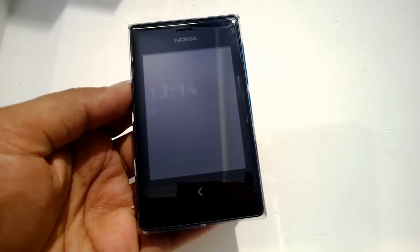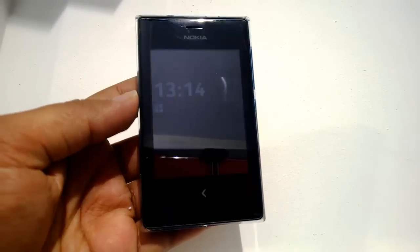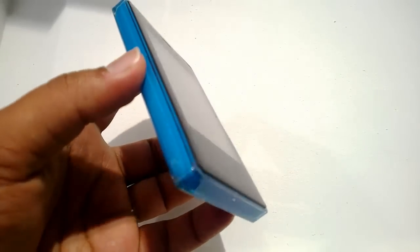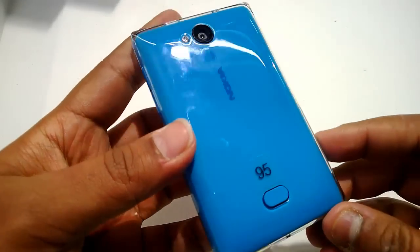Hey guys, this is Nirmal here from the Nokia World in Abu Dhabi, where Nokia has announced three new Asha phones: the Nokia Asha 500, the Nokia 502, as well as the 503. Right now we have the 503 with me.